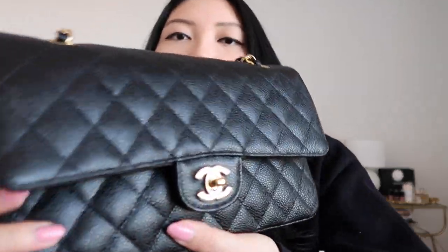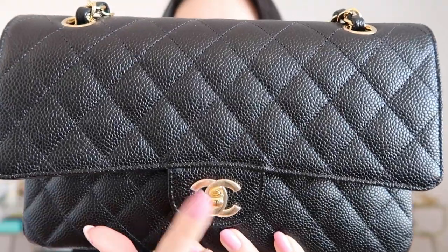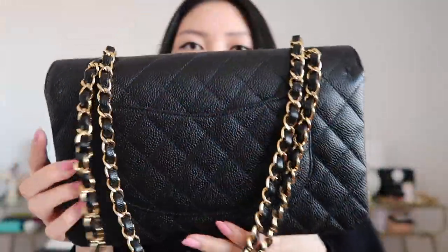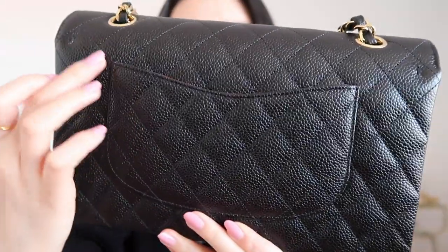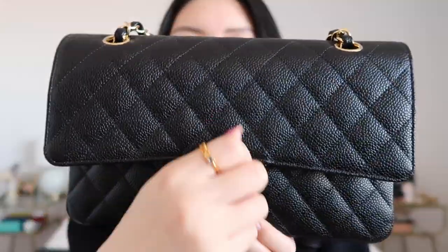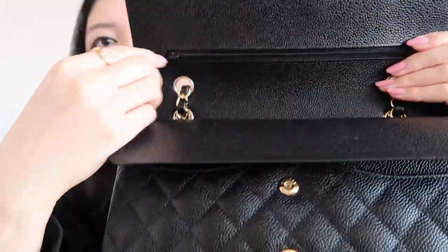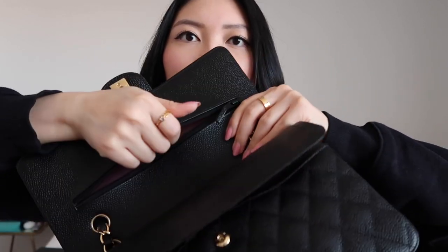So it is definitely on the pricier side — this is a true investment bag and you definitely want to take good care of it. To go through the features: you have the pebbled caviar leather, you have the turn clasp here, and then on the back you have the famous Mona Lisa pocket. I'll open up this baby — I've already been using it even though I've only had her for a week. The top part has a little zipper compartment that she must have used to put her love letters in, although it doesn't fit that much.